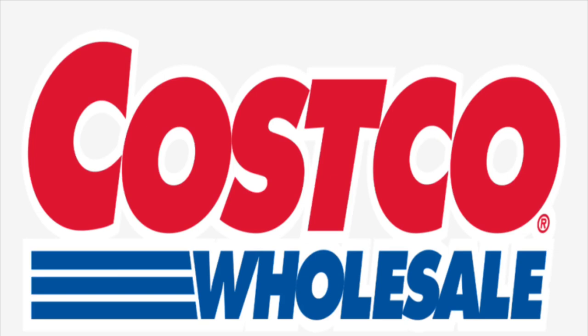Hi guys, welcome back to my channel. Did you know there are so many amazing beauty products you could find at Costco? From my local Costco store to online, I have them all for you right here right now.